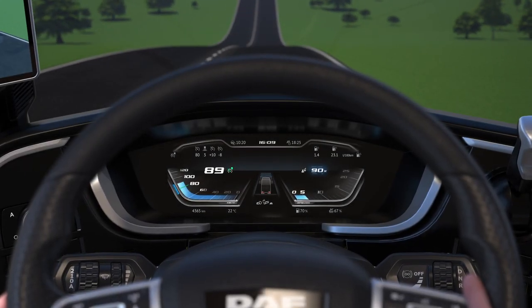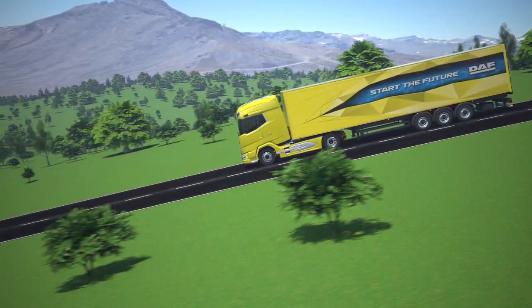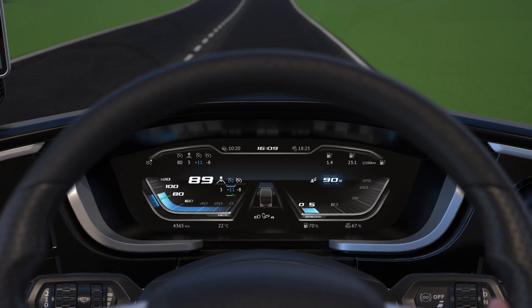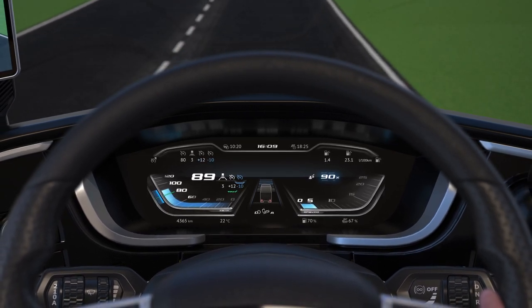The speed is regained during the descent. The longer the truck rolls, the more fuel is saved. The range in which you want PCC to brake and accelerate within is easily preset.